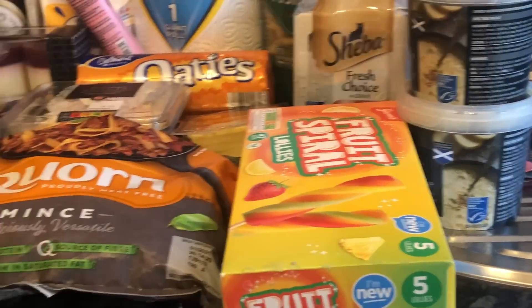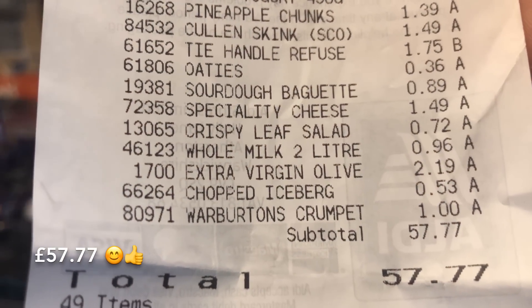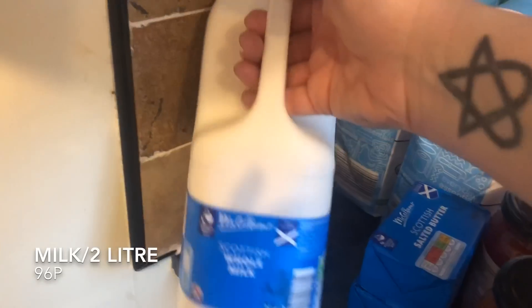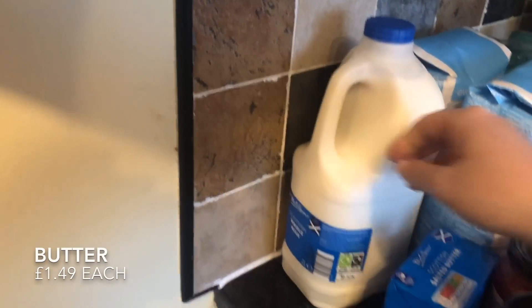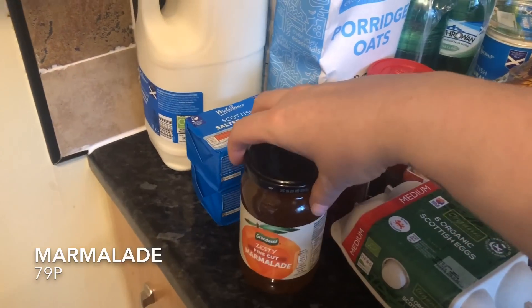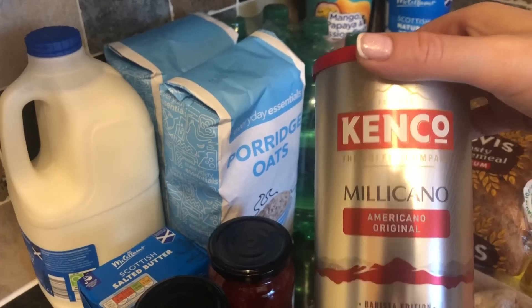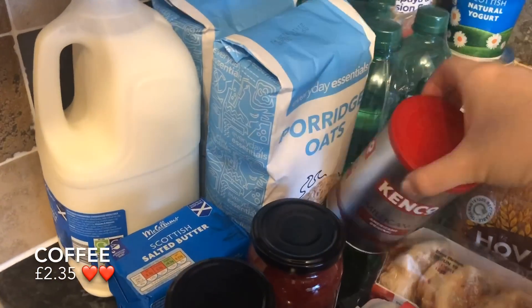We spent around £57 in Aldi and about £15 in Tesco, so about £75 altogether. I picked up some milk — there aren't a lot of big milk drinkers in the house. I got some butter, some marmalade, and this coffee — I love it, I got it a couple of weeks ago and it ran out, so I've got another one. It's wonderfully smooth.